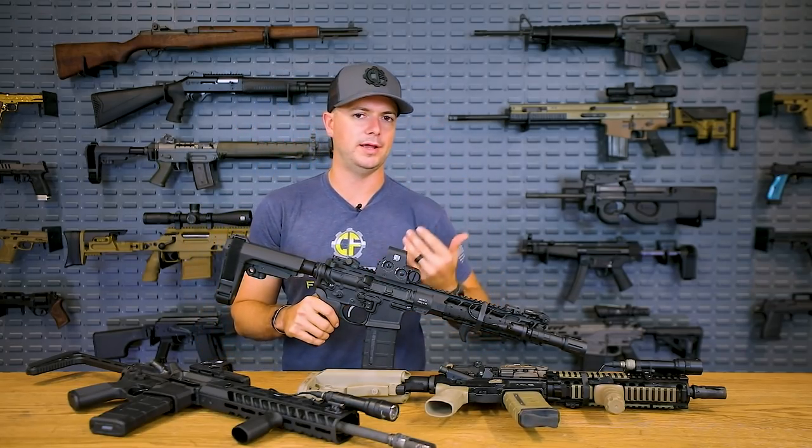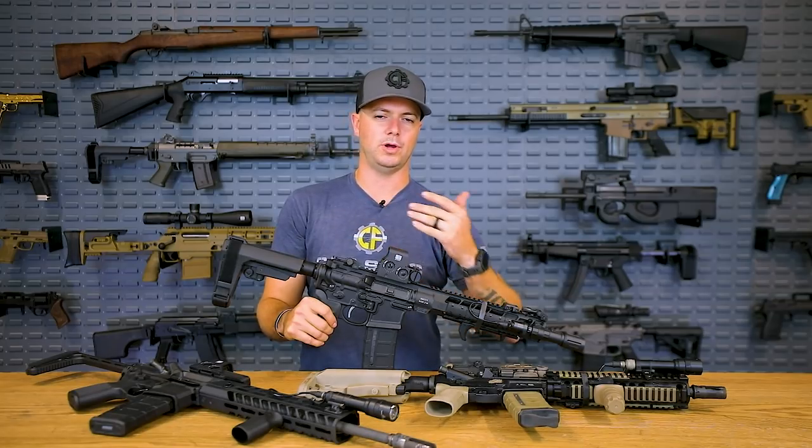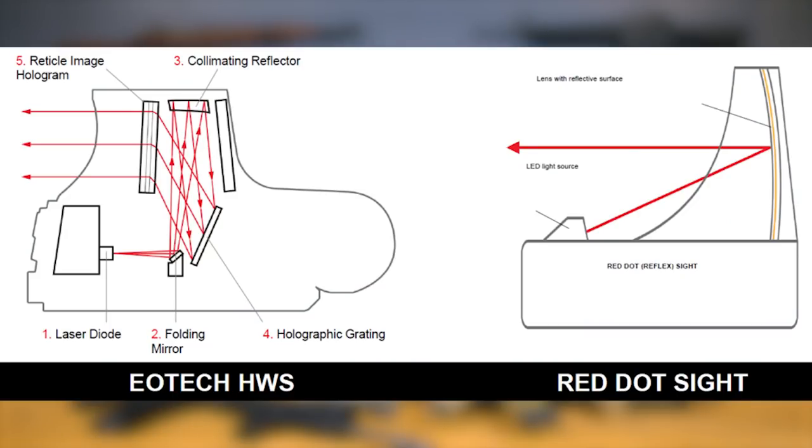On your standard red dot you'll typically get a crisper reticle and longer battery life, but red dots are nowhere near as rugged or durable. If you break a lens on your red dot, it's going to be pretty much useless — it uses a reflector to project the image onto the lens, so if that lens is broken it has nothing to reflect onto and it won't work. However on a holographic, you could bust both your objective and your optical lens and it would still work.